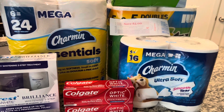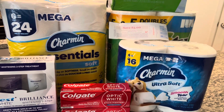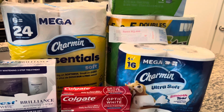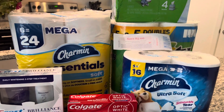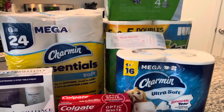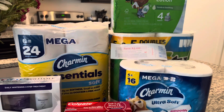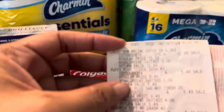All together it was $42 and some change. I rolled $11 in register rewards, I rolled $20 in Walgreens cash, and I only paid 95 cents plus tax. I did get back $13 in register rewards. Here's that receipt.